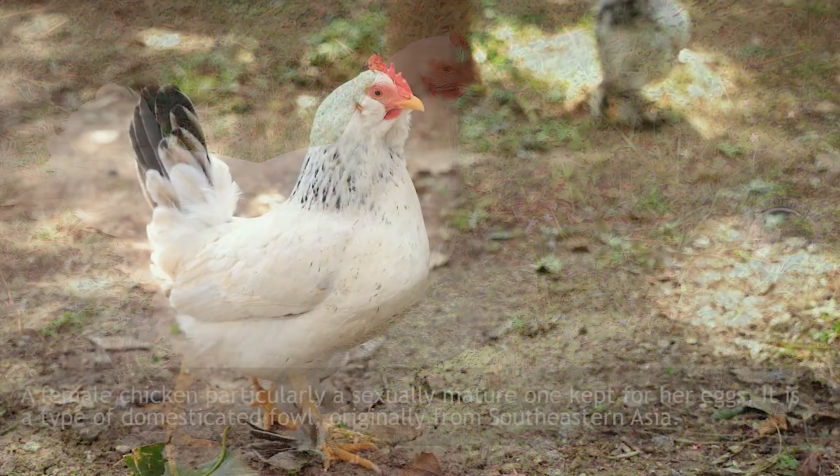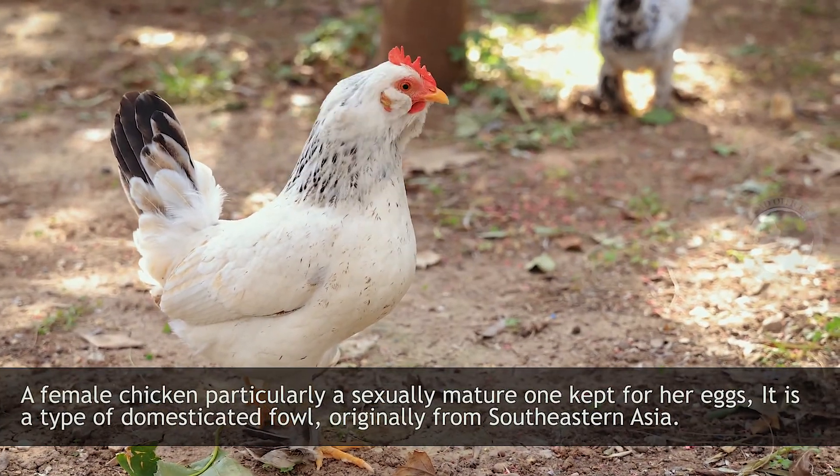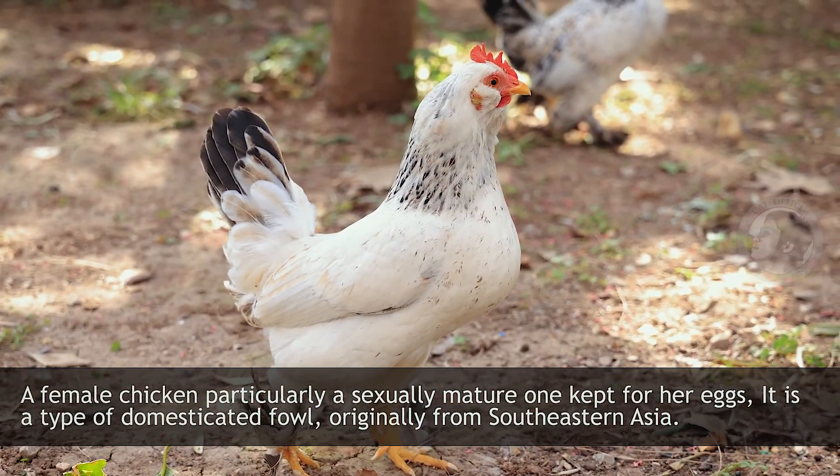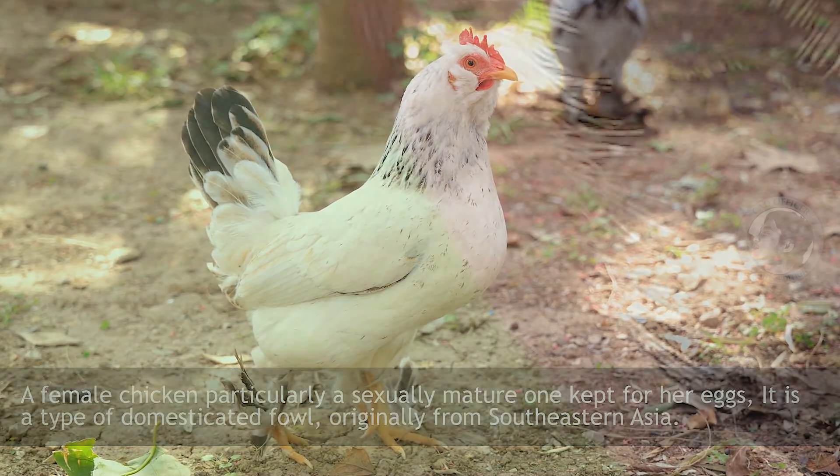Hen. A female chicken, particularly a sexually mature one, kept for her eggs. It is a type of domesticated fowl, originally from Southeastern Asia.